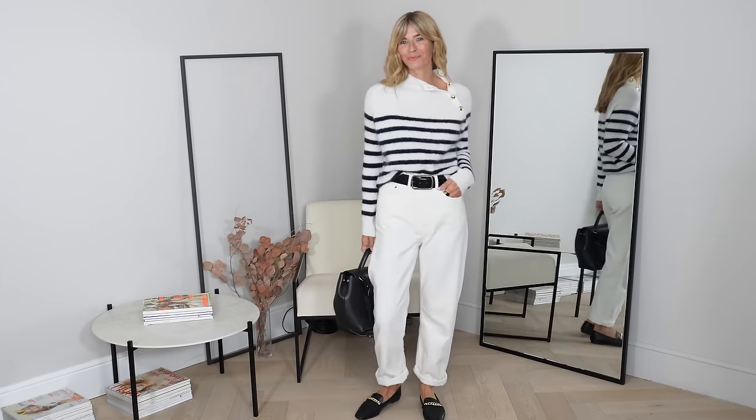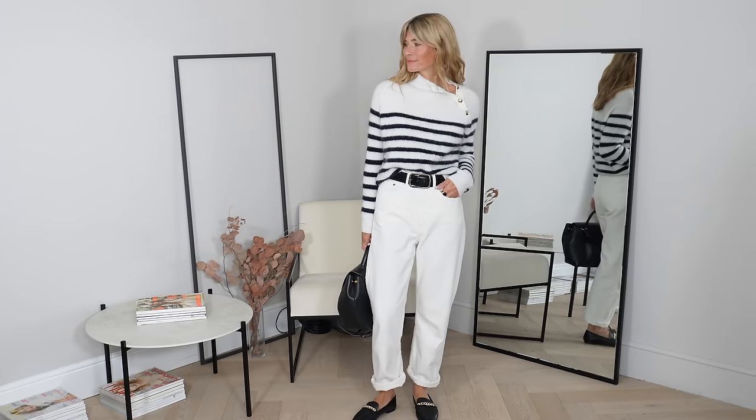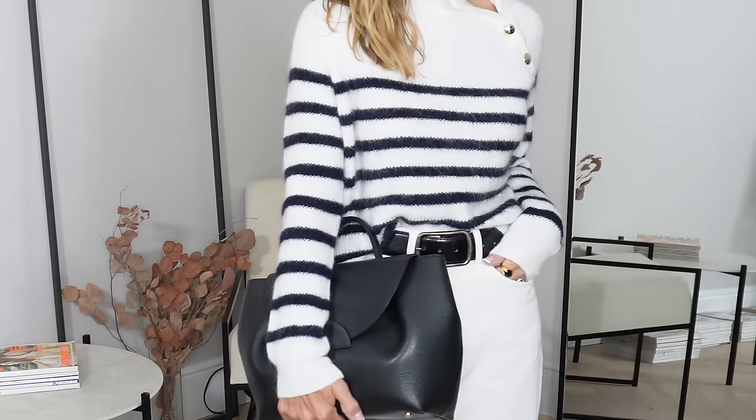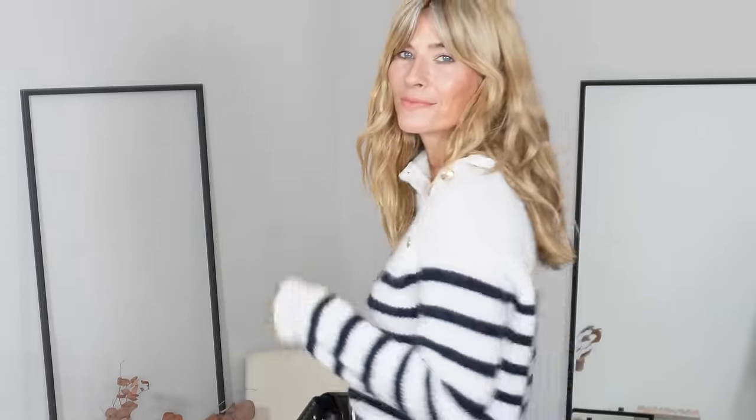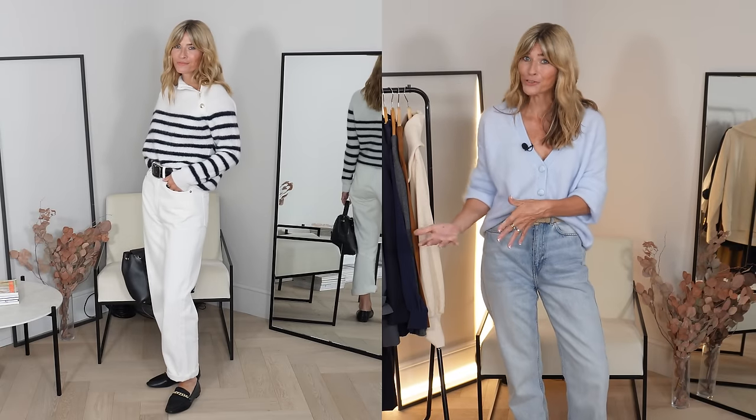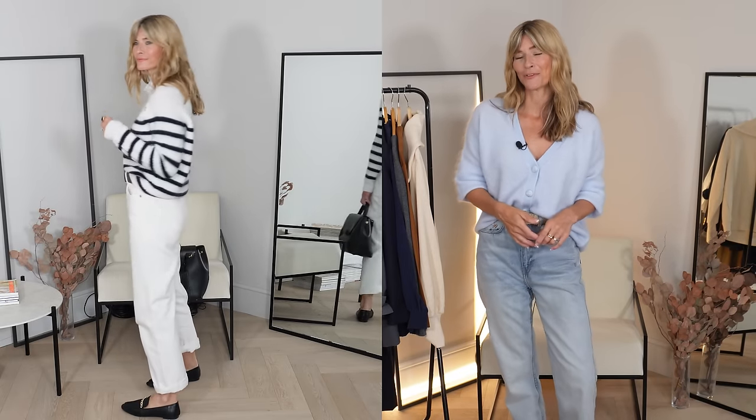No big surprises — I'd have to have at least one stripe knit in the equation. This newbie for my wardrobe is definitely the front runner: made from a blend of merino wool and mohair, it has snuggly vibes written all over it. I love the little details that make it that extra bit special — those gold buttons adding a subtle touch of embellishment — and you can leave them open if you wish to change up the shape of the neckline. It's also available in navy with ecru stripes or a ribbed light beige.